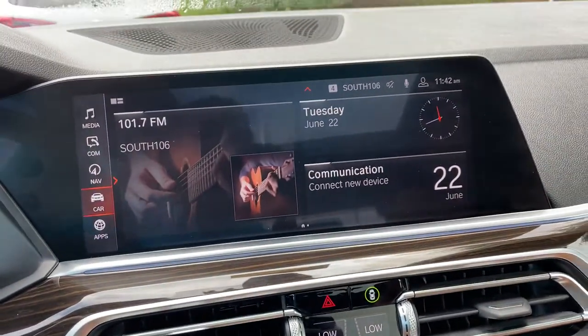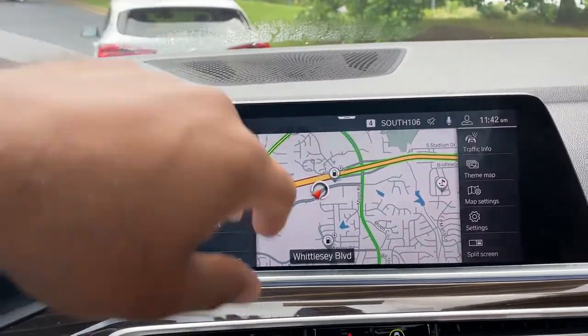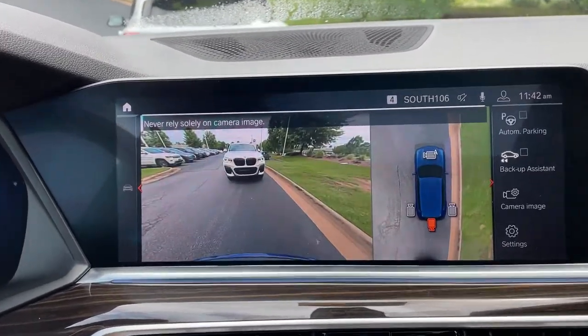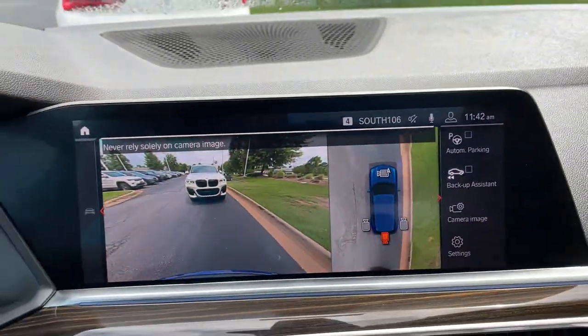Then we have our iDrive screen — it is touchscreen and you do have navigation. You've got your rear view camera, front and rear parking sensors, and automatic parking capability as well.